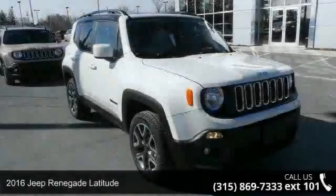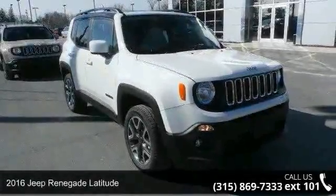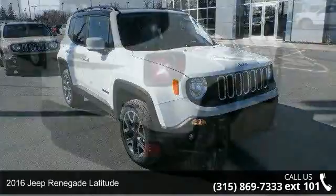Step into the 2016 Jeep Renegade Latitude. This may be the set of wheels you've been looking for.